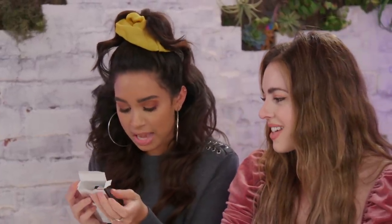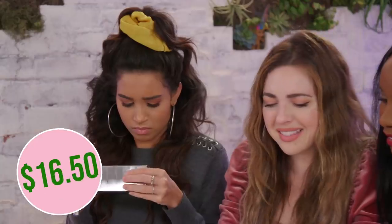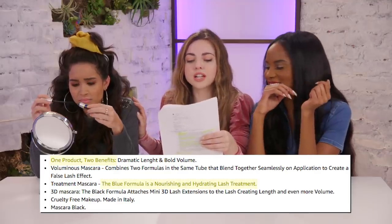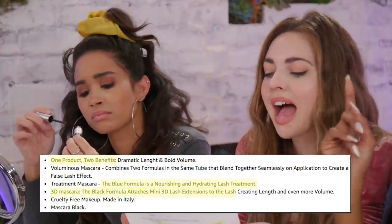Next up is the Wonder 2 — Wonder with a U — lash extension and volumizing mascara. It's actually not that bad at 3.2 out of five stars, and it's $16. It's supposed to be one product, two benefits. The blue formula is a nourishing and hydrating lash treatment. The black 3D mascara formula attaches mini 3D lash extensions to the lash. So basically the blue is nourishing and the black attaches fibers.